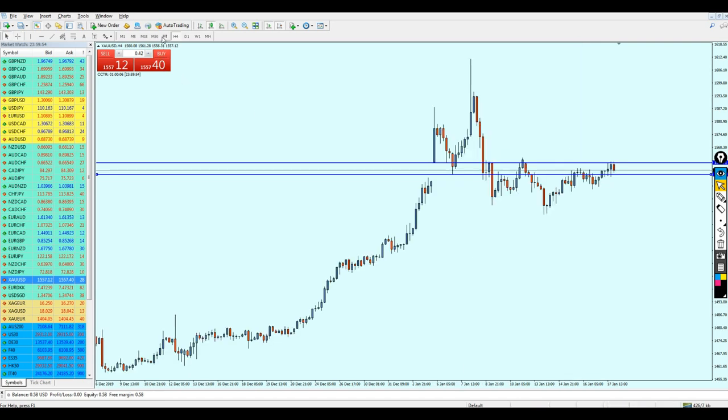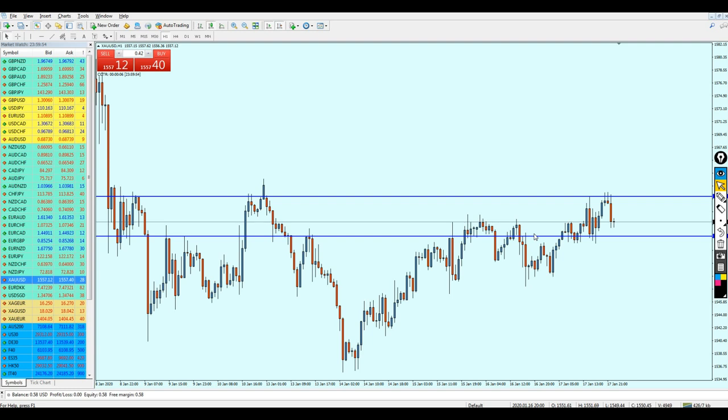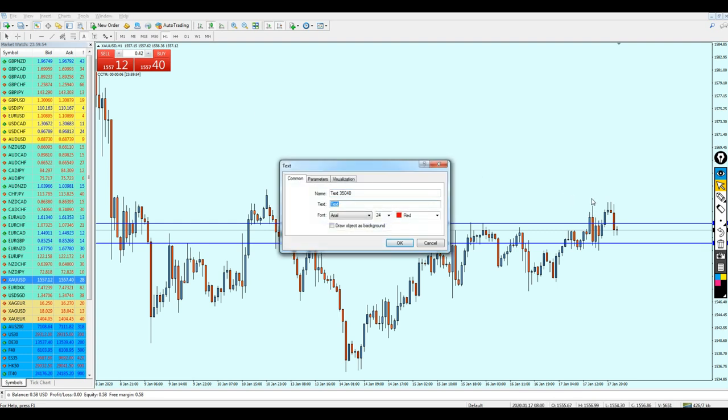Therefore we can give the sell signal now. I think by the midweek analysis video we can start looking at buying gold — but that of course depends on the movement in the market. For now, gold can be good for the short sell.